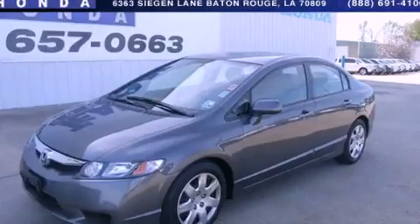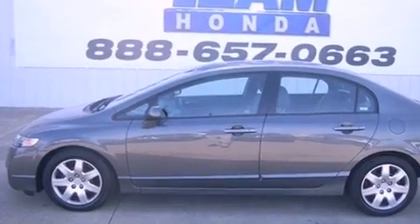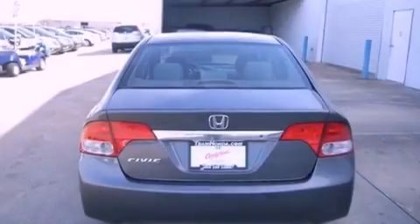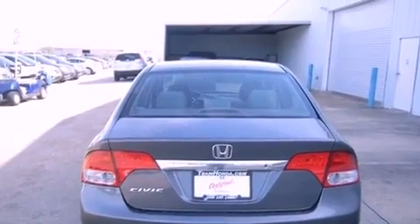This is a 2009 Honda Civic. It features a 1.8-liter four-cylinder engine and a five-speed automatic transmission. All of the following features are included: cruise control and full power accessories.